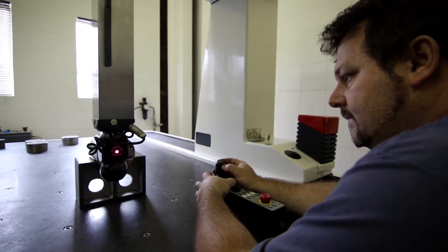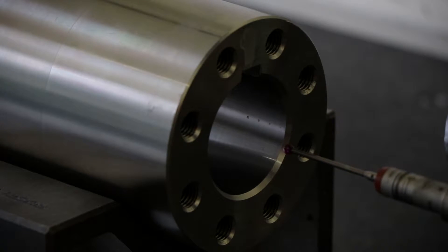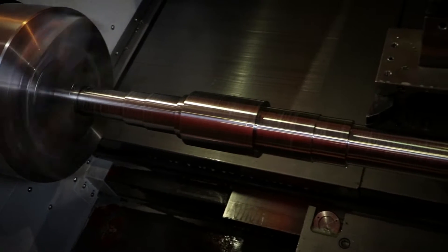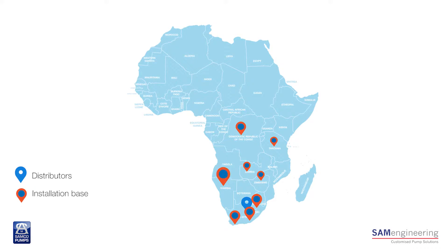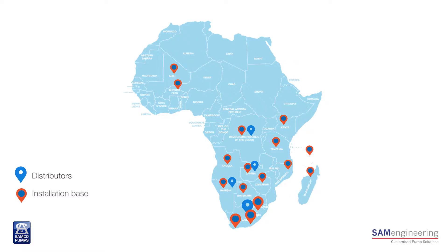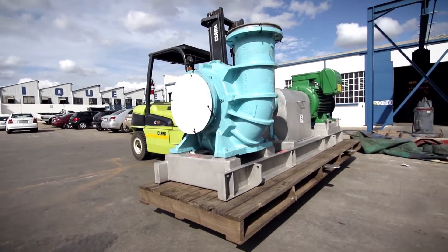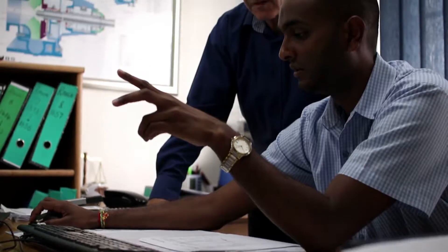From our proud legacy to delivering high-end custom solutions with ISO 9001-2008 accreditation to our dedicated distribution and reseller network, there's no question about SAM Engineering's commitment to product quality, technical excellence and authority in the pumping solutions industry.